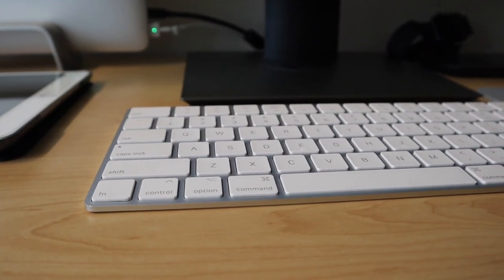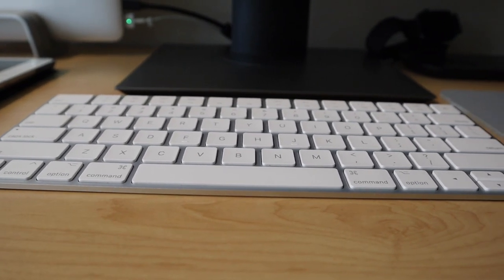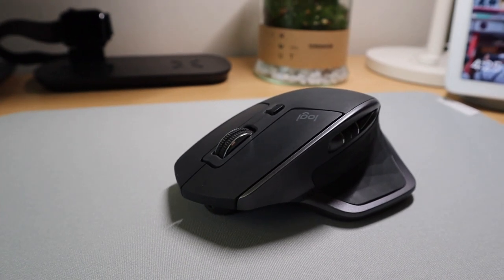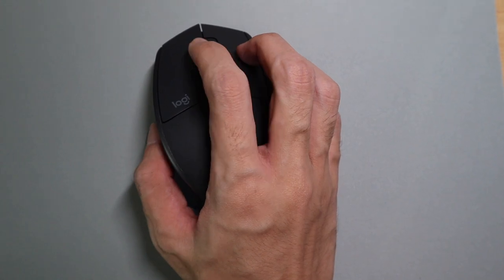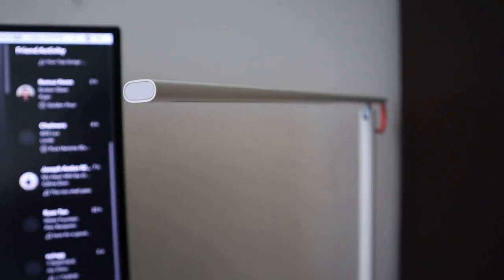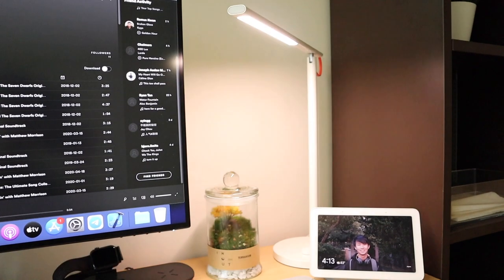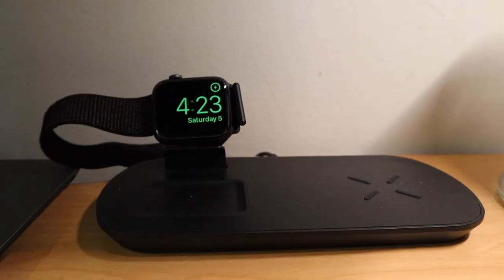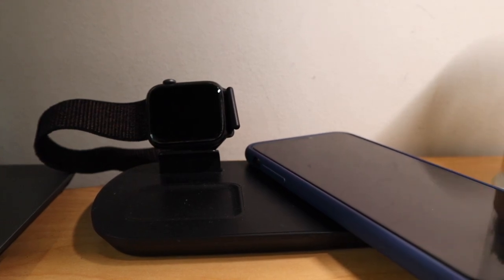For my keyboard I have the Apple Magic Keyboard 2, which I find familiar and comfortable coming from the MacBook Pro keyboard, and it looks very clean so it fits the overall aesthetic. For my mouse I have the Logitech MX Master 2S, which I find very comfortable even with pretty large hands — the side scroll wheel is very handy. For my desk lamp I have this lamp from Xiaomi which is clean and simple, and I can control the brightness and color temperature from my smart home, which is very useful when I'm feeling lazy.